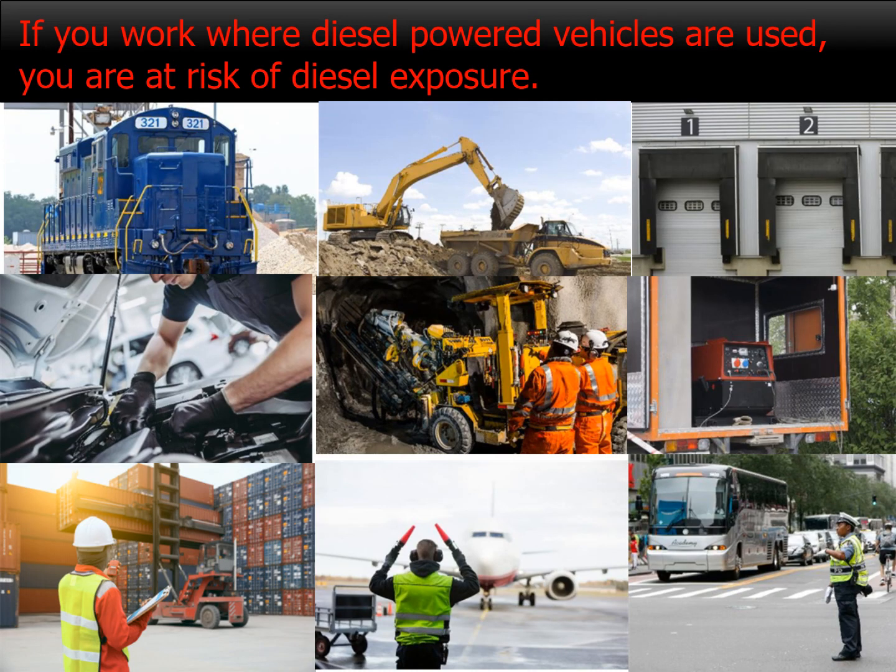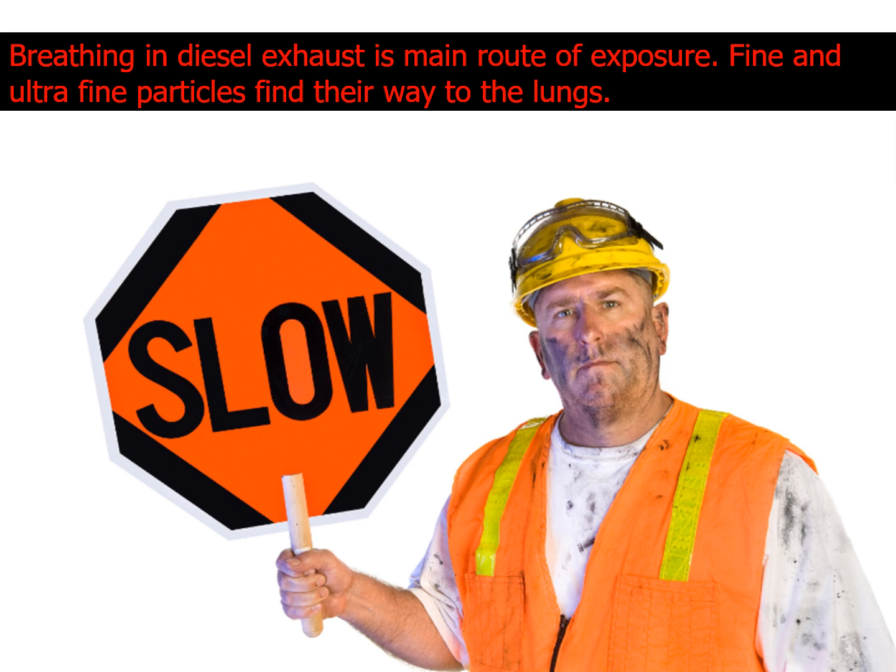If you work where diesel-powered vehicles are used, you are at risk of diesel exposure. Breathing in diesel exhaust is the main route of exposure. Fine and ultrafine particles find their way into the lungs.